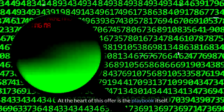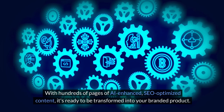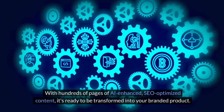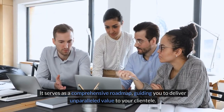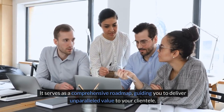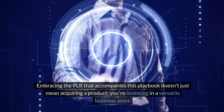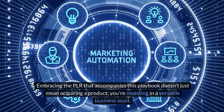At the heart of this offer is the playbook itself. With hundreds of pages of AI-enhanced, SEO-optimized content, it's ready to be transformed into your branded product. It serves as a comprehensive roadmap, guiding you to deliver unparalleled value to your clientele. Embracing the PLR that accompanies this playbook doesn't just mean acquiring a product — you're investing in a versatile business asset.